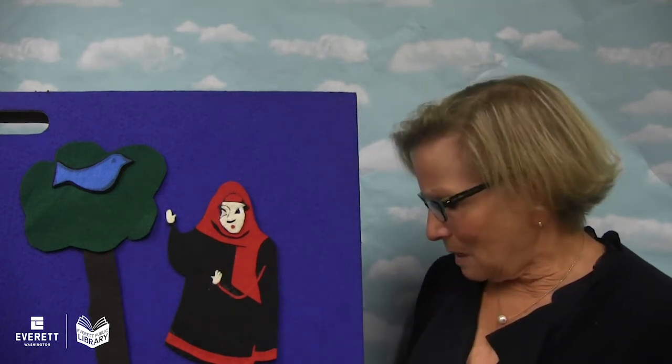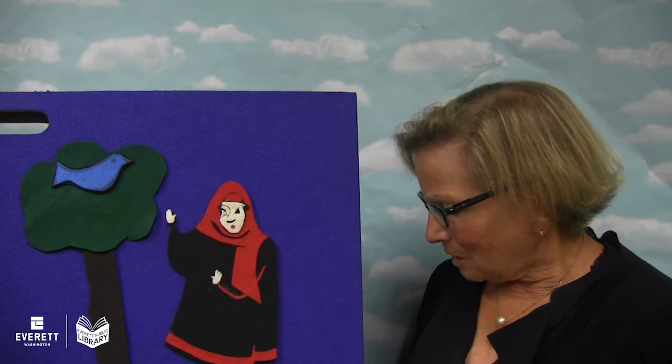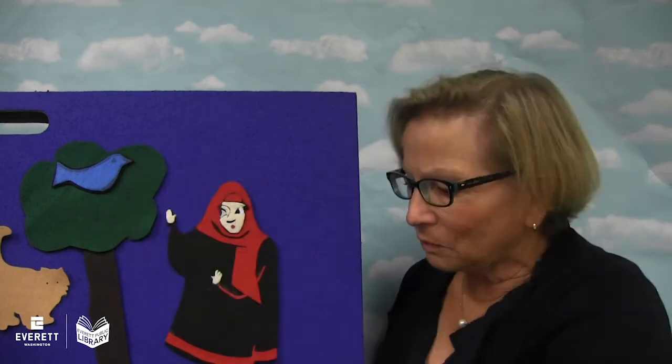So she looked around and she saw a kitty cat. And she said, kitty cat, kitty cat, jump on that bird so the bird will fly down the hole and get my apple back for me. And that kitty cat said, meow, meow — and that meant no, because that was a naughty little kitty cat. That farmer's wife said, what a naughty kitty.